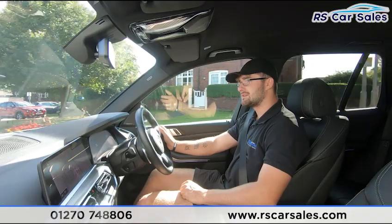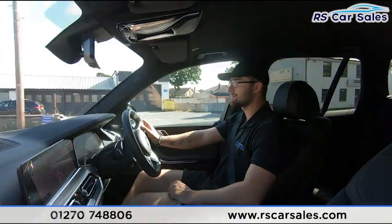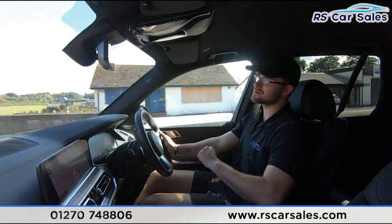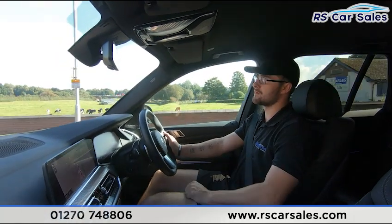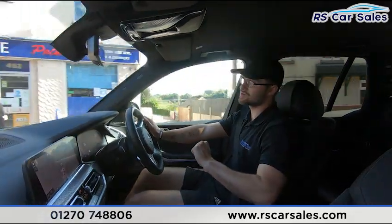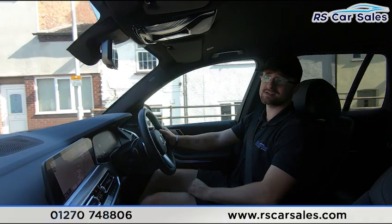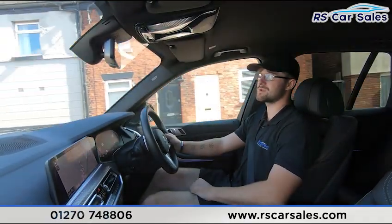Here at RS Car Sales, we're a five-star dealership with over 300 five-star reviews on Google, Auto Trader, and CarGurus. Our customers really do emphasise how great we are to buy from and how caring a company we are. If you're considering a test drive today, you can listen out for any knocks or bangs — during this test drive video there haven't been any, which is always a good sign when buying a used car.